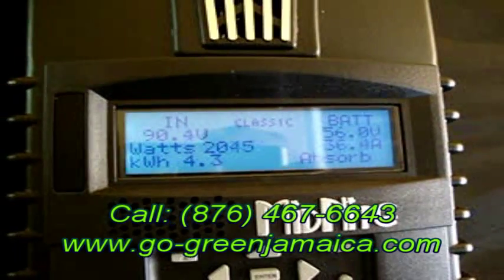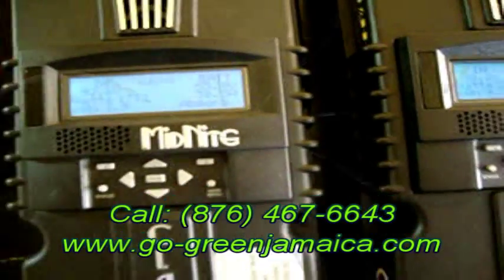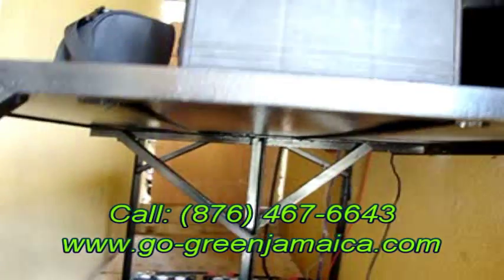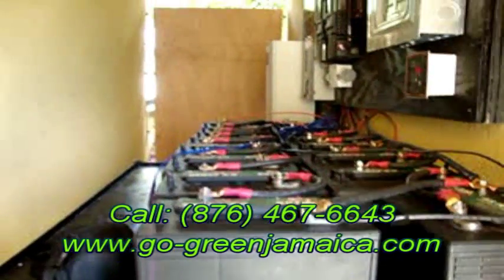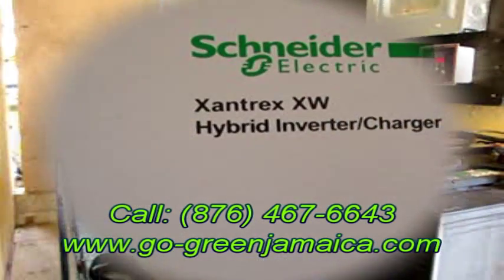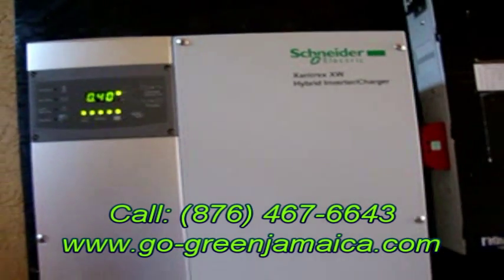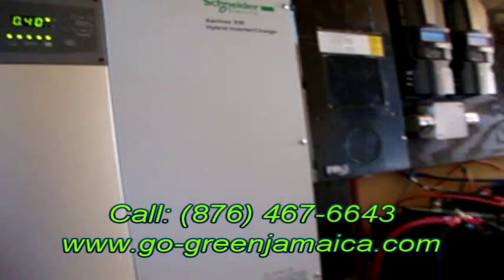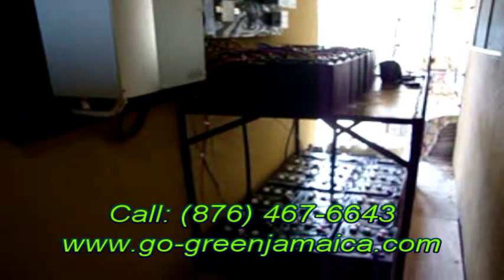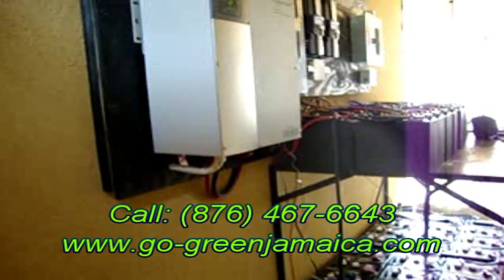We were able to accomplish the goals set up by the customer, which was to become independent of the grid, and we have done just that. Since this system has been commissioned, the customer has not switched back over to JPS, so they will only pay a basic connection fee. This 6.75 kilowatt system was installed in September 2012, took a little over a week to install, and was completed including installation for less than three million Jamaican dollars.